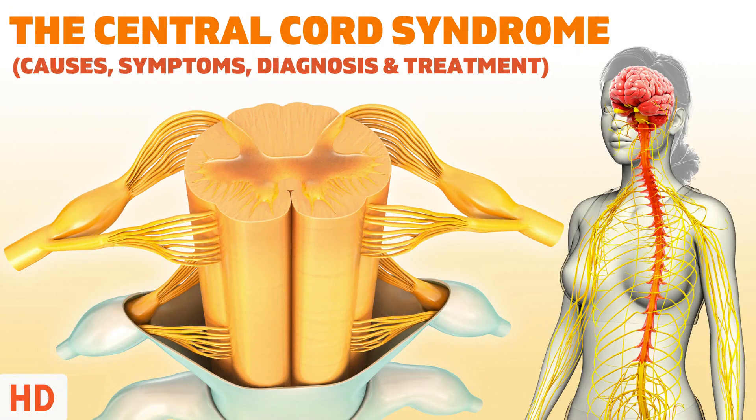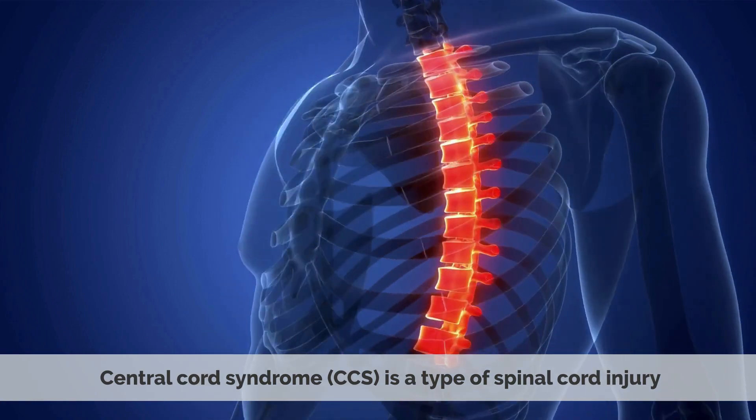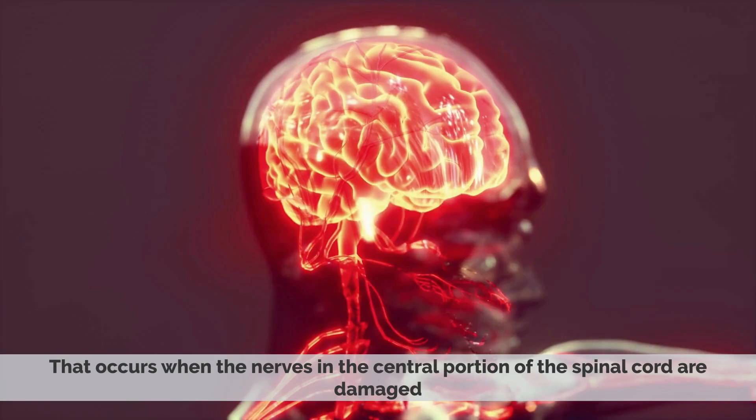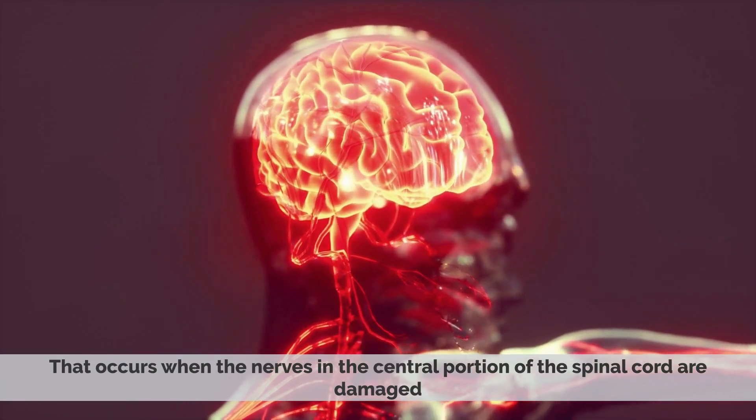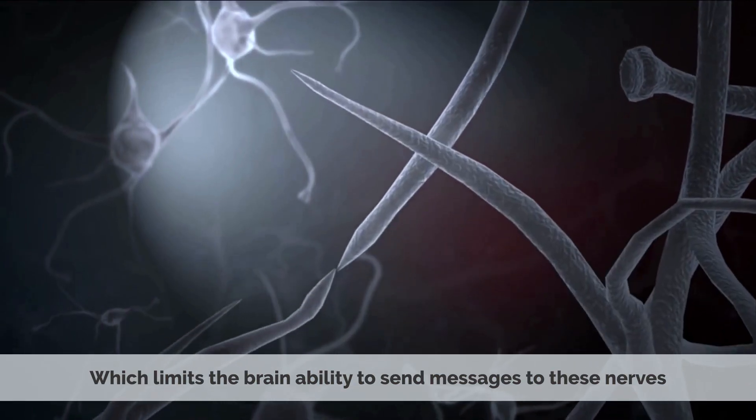Today's video topic is the central cord syndrome. Central cord syndrome, or CCS, is a type of spinal cord injury that occurs when the nerves in the central portion of the spinal cord are damaged, which limits the brain's ability to send messages to these nerves.